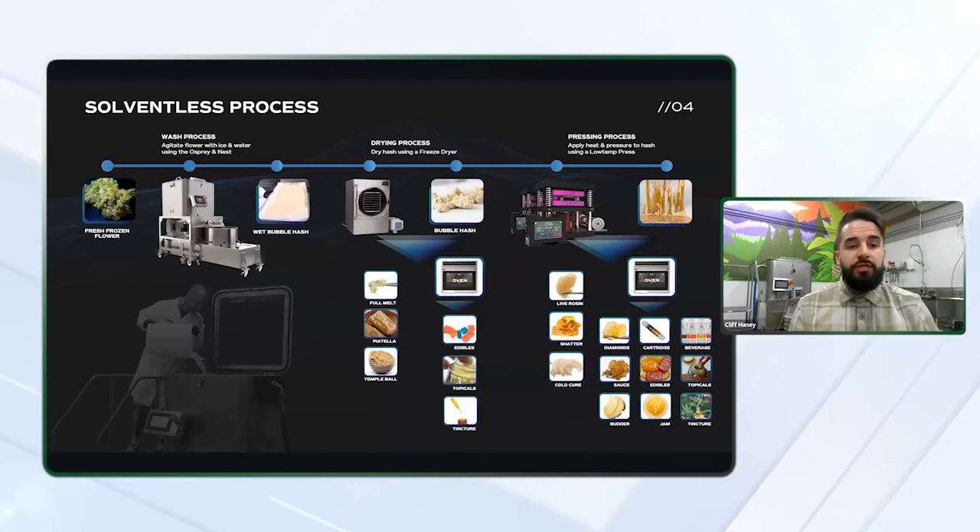At this point in the process, you can sell your bubble hash as is, or you can turn it into several other SKUs. Some of those SKUs include full melt, piatella, temple balls, edibles, topicals, and even tinctures. Most operators now, though, are focusing on turning their bubble hash into rosin.